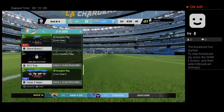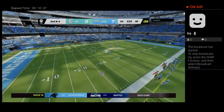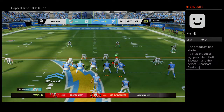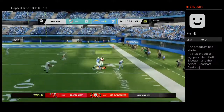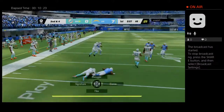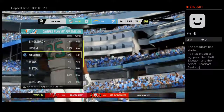A six-yard gain on the ground makes it second and four. He was solid last week, over 100 yards rushing in their victory. They want to get that going again — what they saw last week on the ground, they want to see again. But that's into a sea of bodies and it's intercepted! Picked off by Xavier Howard, and the Dolphins will have it at their own 32.